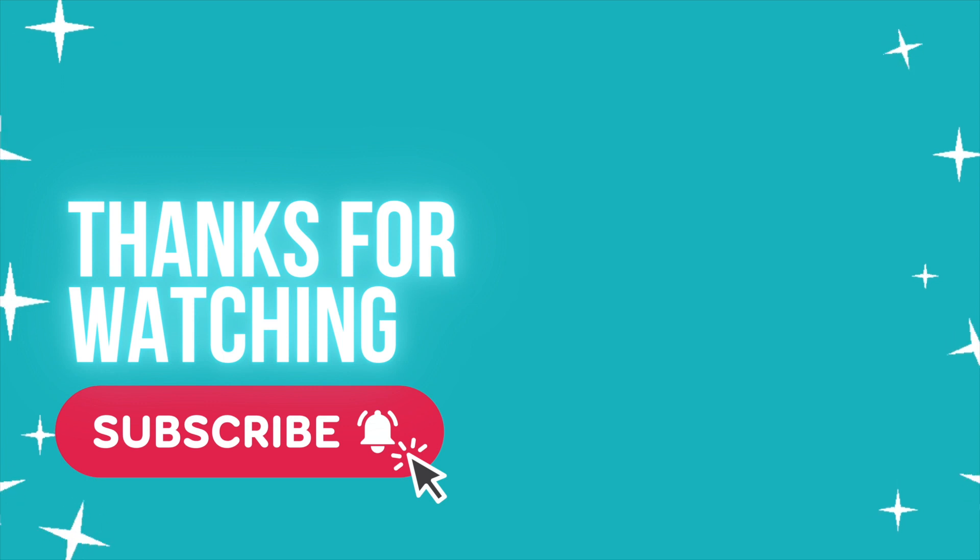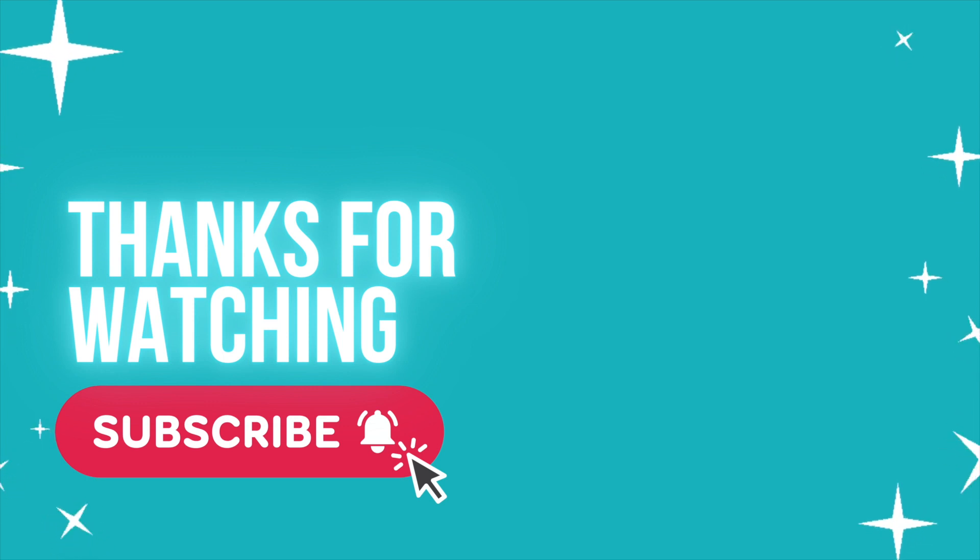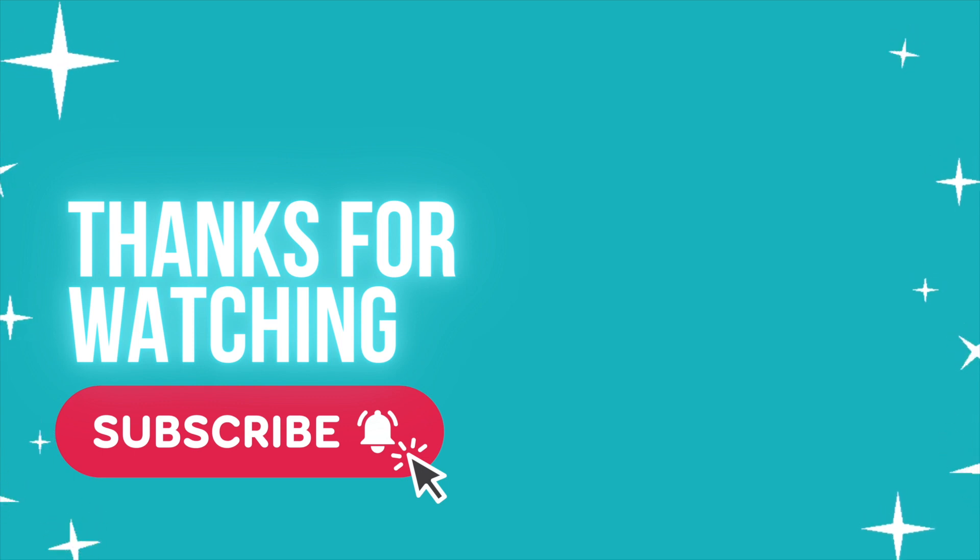Be sure to like, subscribe, and ring the bell because I have a lot more videos about Australia coming up, including visiting Hamilton Island and getting to see a baby koala. You don't want to miss that — see you next time!